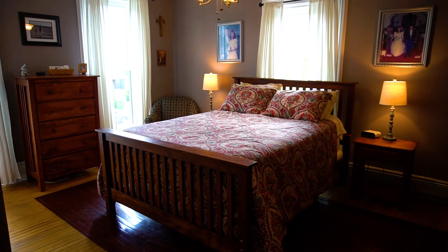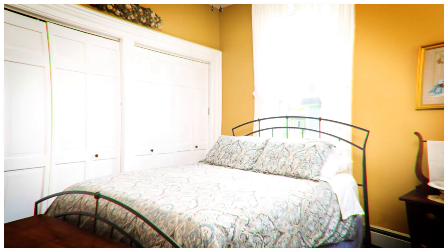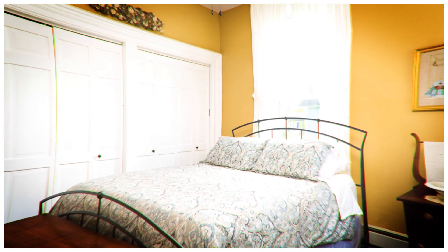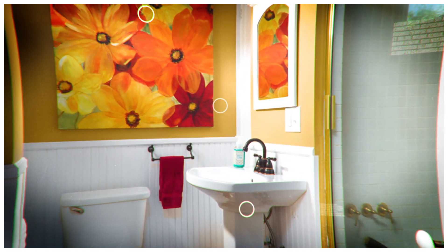Number four — the bedrooms. This home has six bedrooms. The master bedroom has a great master bath. And one feature that's really great is the downstairs bedroom, which is a great guest bedroom. When you have your guests over, they have their own bath — it even has a separate entrance. In this home, there are six full bedrooms, and that's the fourth thing I love about this home.